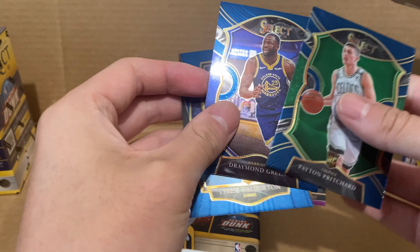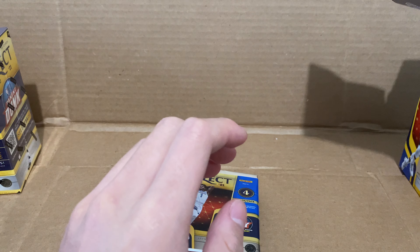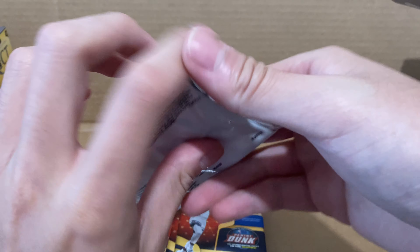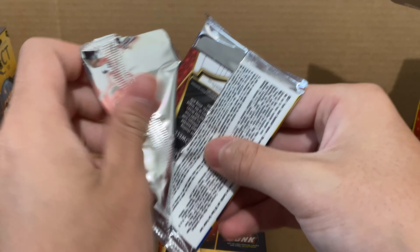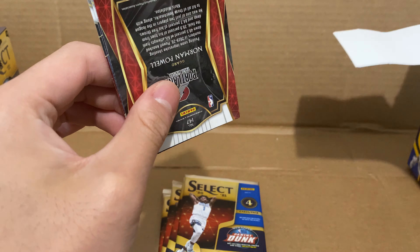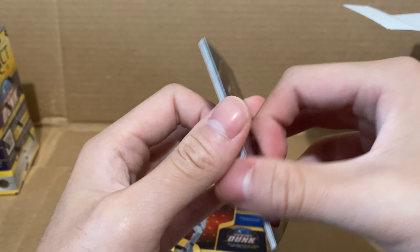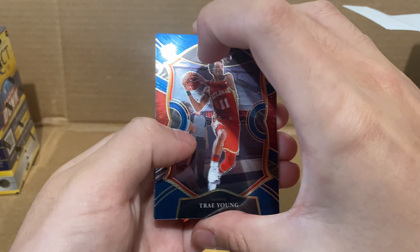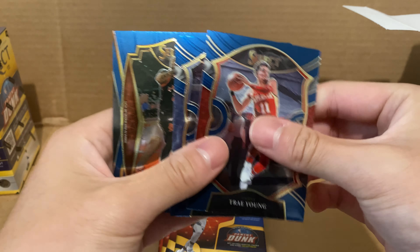Another Tyrese Haliburton card. It's interesting to look at the NBA right now — a lot of players are not getting vaccinated, so they might be missing games. Kyrie Irving has not been vaccinated as of yet. Andrew Williams also has not been, apparently — wait a minute.